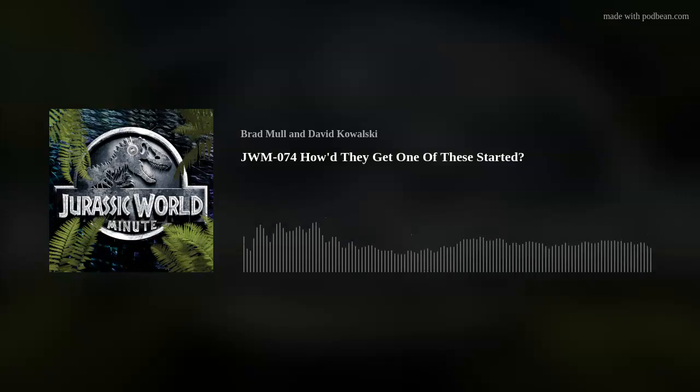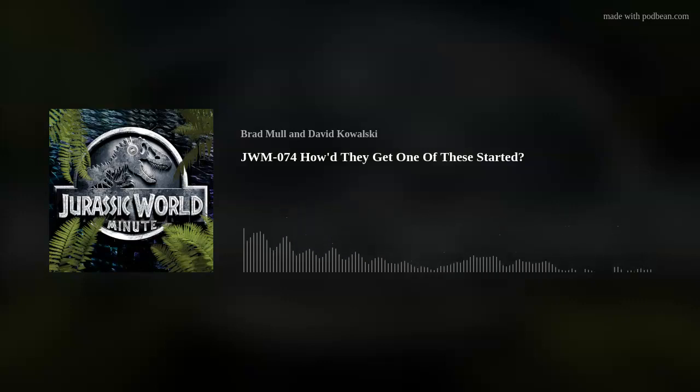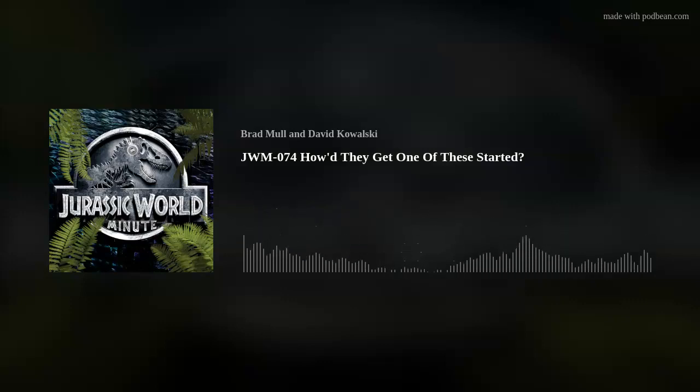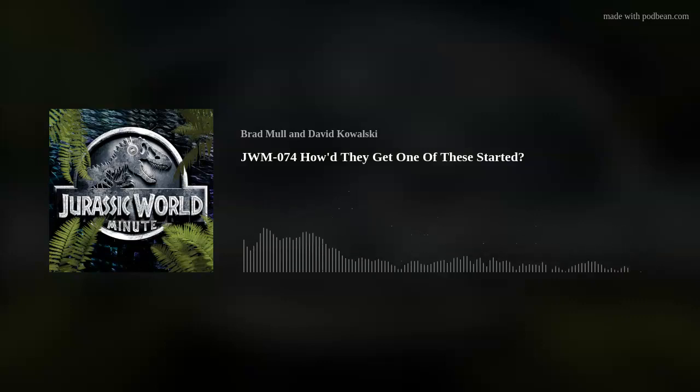Even if Owen hasn't been there personally, I'm sure he's heard stories — overheard workmen at the Raptor Pen talking about it or anything like that. We know from Camp Cretaceous that there are urban legends about what happened at the first park. And you just imagine all the stories that started coming out after the San Diego incident when the world learned of InGen and the dinosaurs.